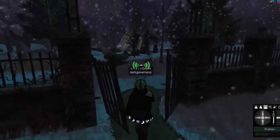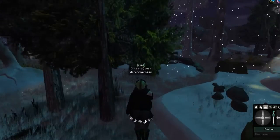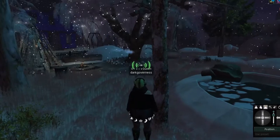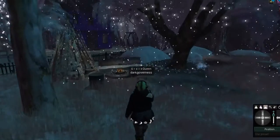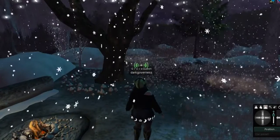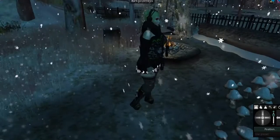Let me just show you real quick the middle forest. It's pretty beautiful. There are some black swans, which we can also feed — I just have to dig in my inventory to feed them. And there's a little tent and a bonfire.